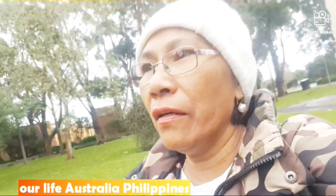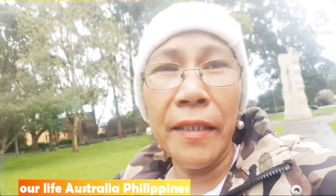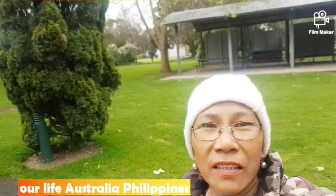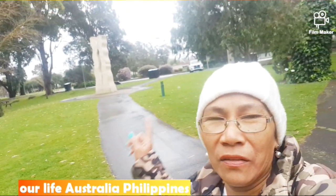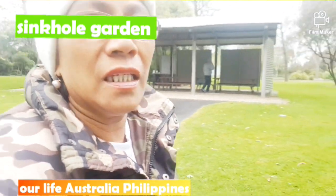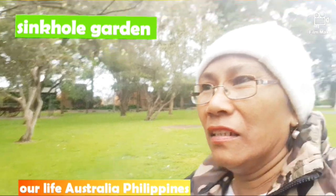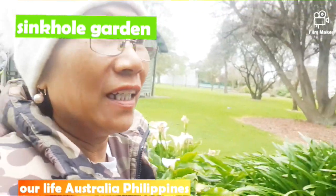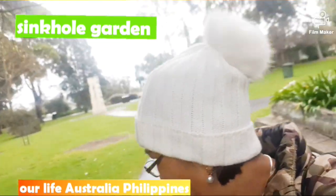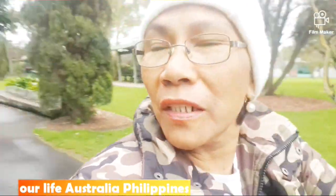Good morning guys from the Sinkhole Garden in Mount Gambier! Turn around — here we are. We just came from the car over there and we will show you around the Sinkhole Garden. There are plants here, it's really a garden. There's a canopy so you won't get wet when it rains here.